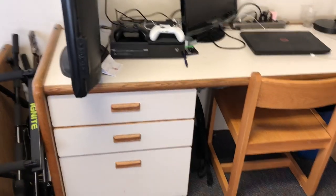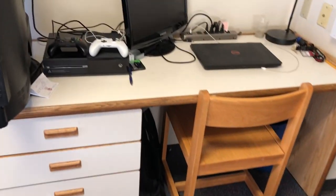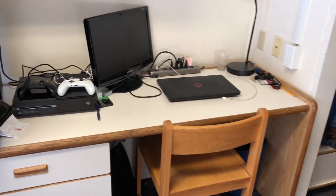Let me just show you the desk. It comes with three drawers — two shallow and one deep. The desk is pretty spacious; as you can tell, I have a lot of stuff out, so that gives you a little bit of an idea.